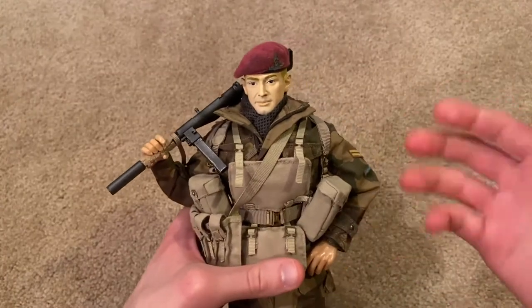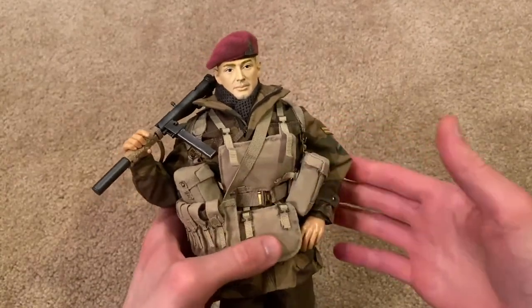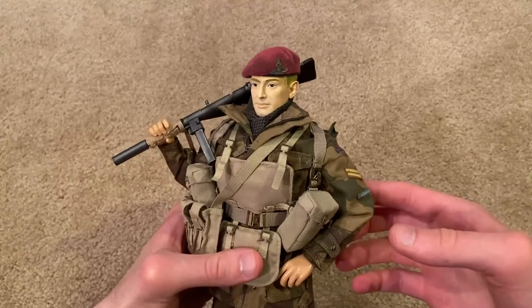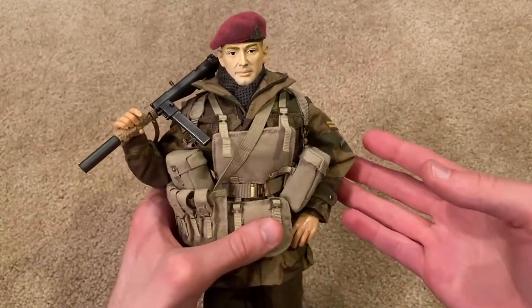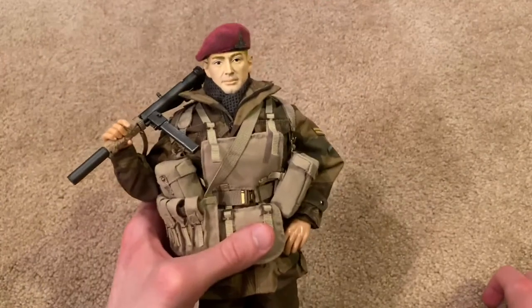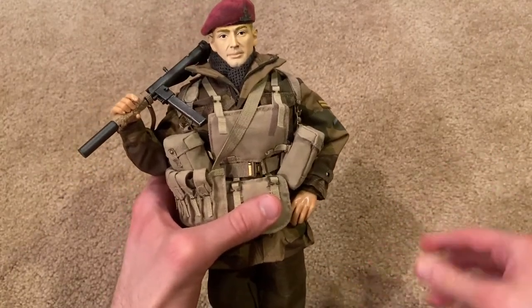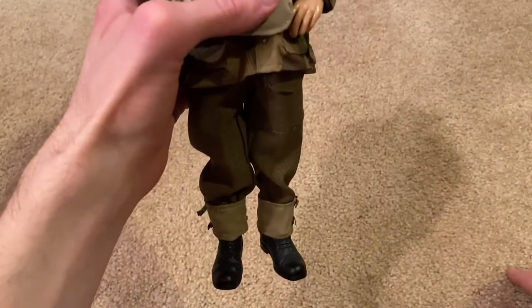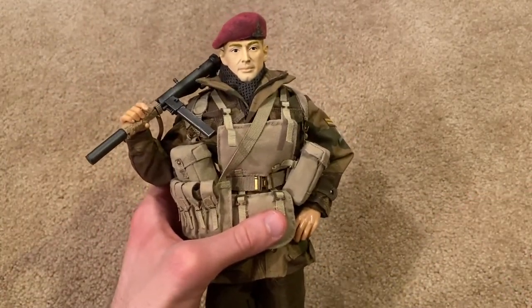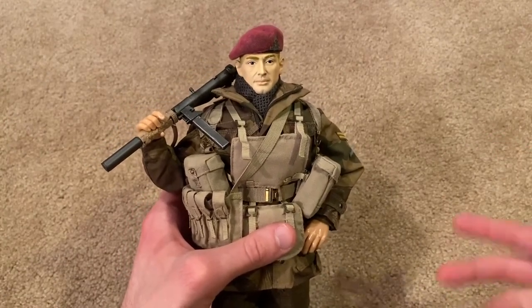I'm beyond amazed by this figure. He comes with so much stuff and is very challenging to put together, but he looks amazing once you get everything on. I did have a bit of a horror story though — when I opened up this figure, brand new in the box, his legs just slid right out of his pants. I don't know what happened; I guess due to age or where he was stored, the legs were broken. So I had to glue his legs back on, and as a result I can't move or bend them. That was very disappointing, especially because this figure is so hard to find and it's going to be hard to replace anything on him.